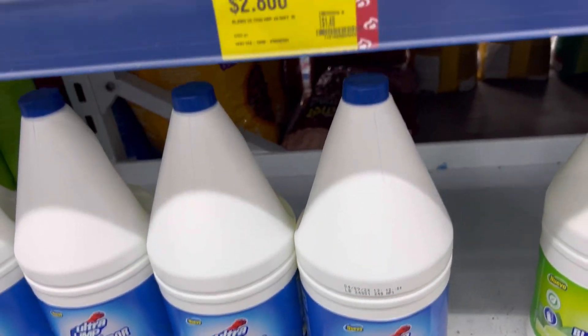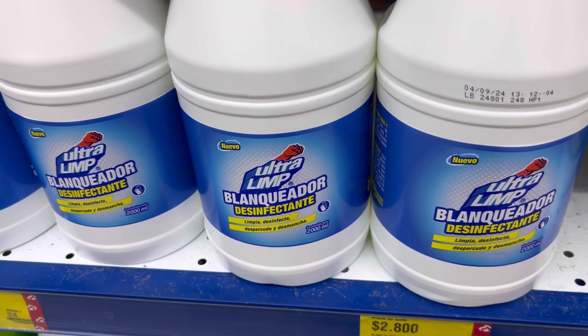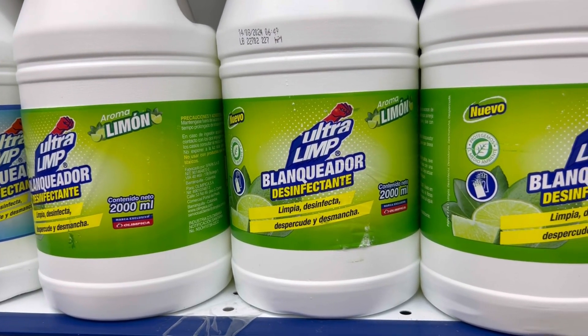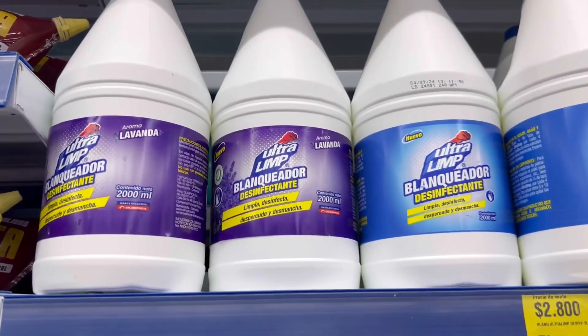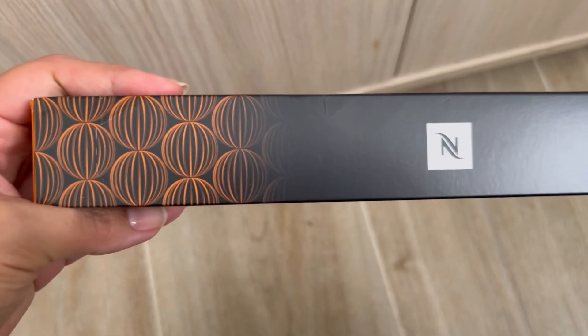También traen lo que es el Clorox o la lejía, no sé cómo le digas tú — desinfectante. Yo no utilizo mucho el Clorox, pero pronto para las que les interese. También está este con olor a limón. Y miren toda la variedad que hay: lavanda, el natural. Todo esto lo encuentras acá.